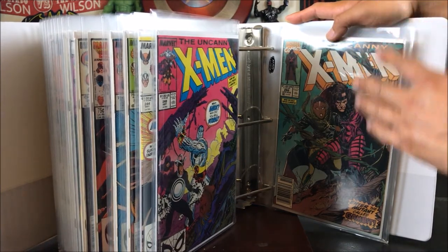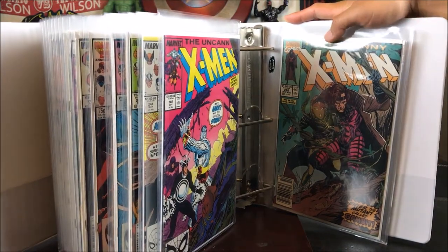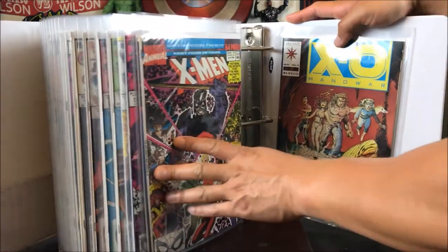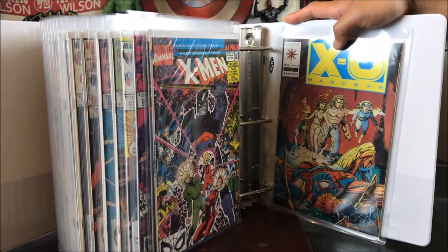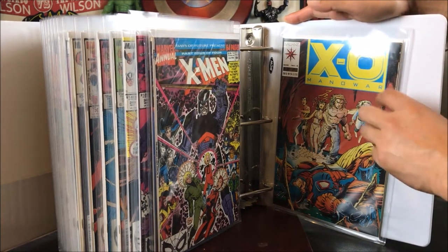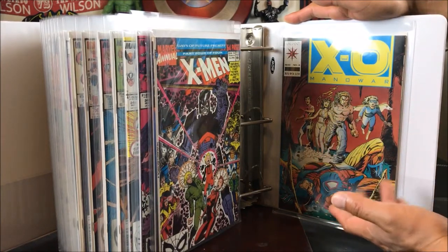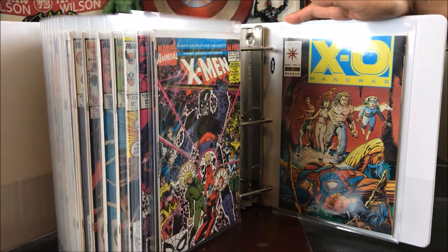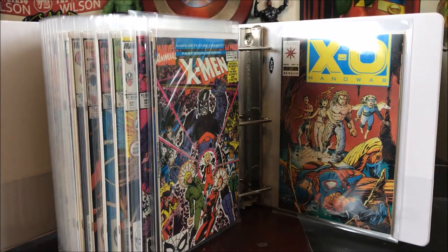Number 248 — this is the first Jim Lee art on X-Men. Number 266 — first appearance of Gambit; got from a Craigslist haul way back. That was probably my best haul — it was like 10 cents averaged across the whole haul, it was ridiculous. X-Men number 14 — first cameo I think. And last but not least, X-O Manowar number 4 with the first appearance of — oh, it's Shadowman or Harbinger, I forgot — got that from a Goodwill haul for a spectacular price, like $3.99.